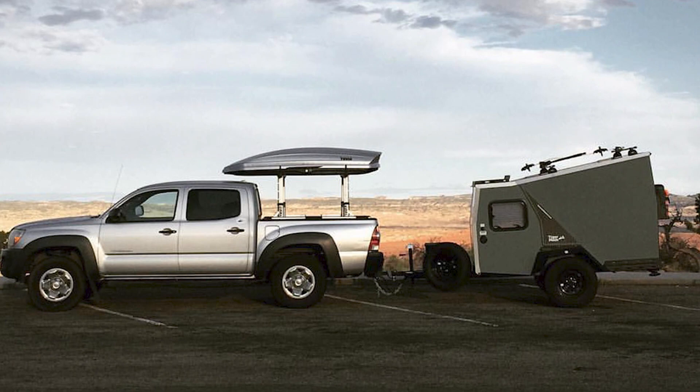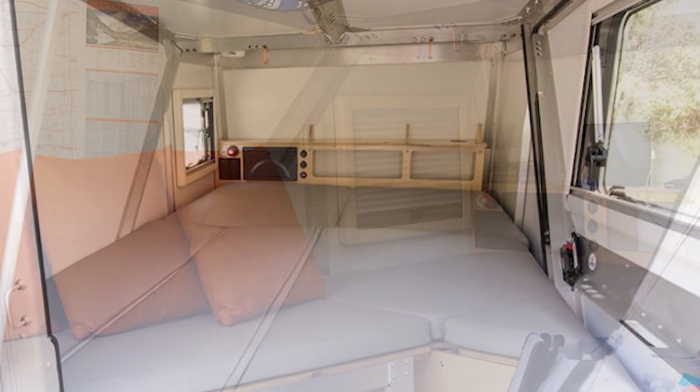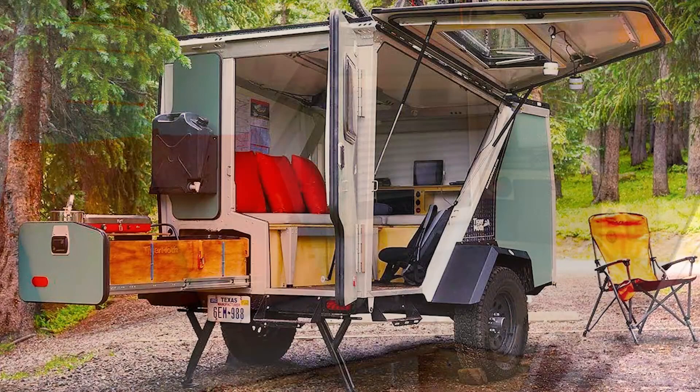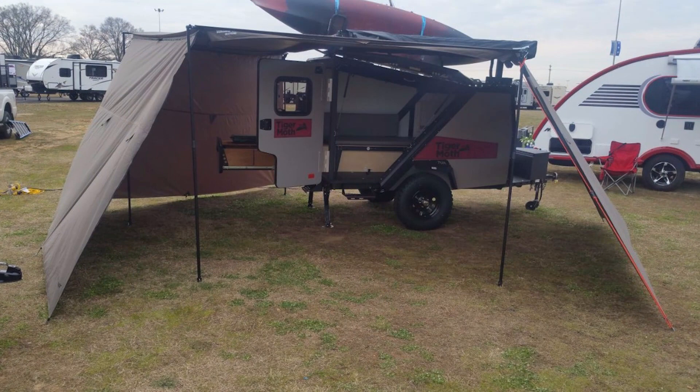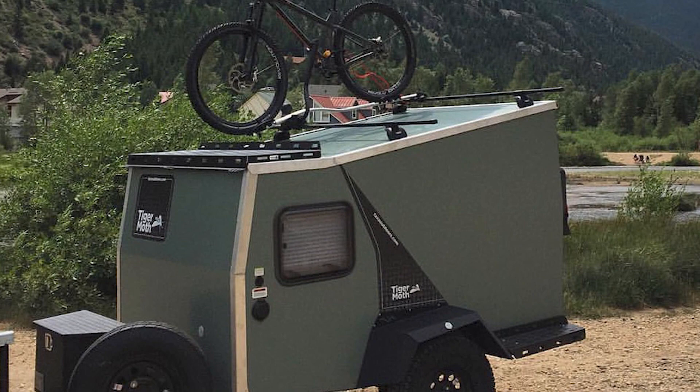The Tiger Moth sports a roomy queen-size bed with underbed storage and a comfy lounge area. It also features an innovative compressed air shower on the outside of the camper and five gallons of portable water storage. An optional awning can also give you even more space. With the camper sleeping two adults and two more with the rooftop tent, you can also add a roof rack for bikes or a roof box for extra storage. Weighing 900 pounds makes it easy to tow for almost all four-cylinder engines.